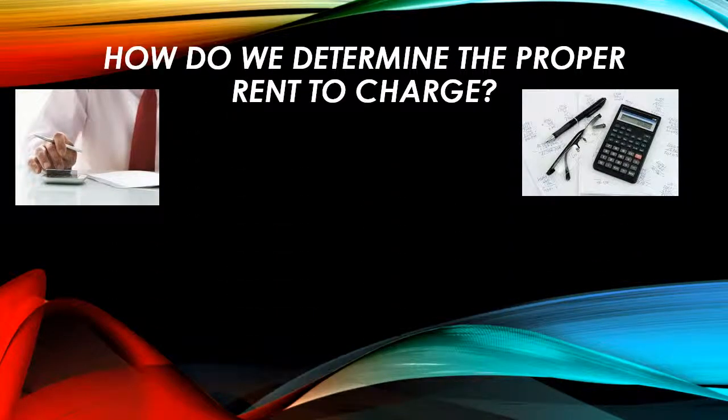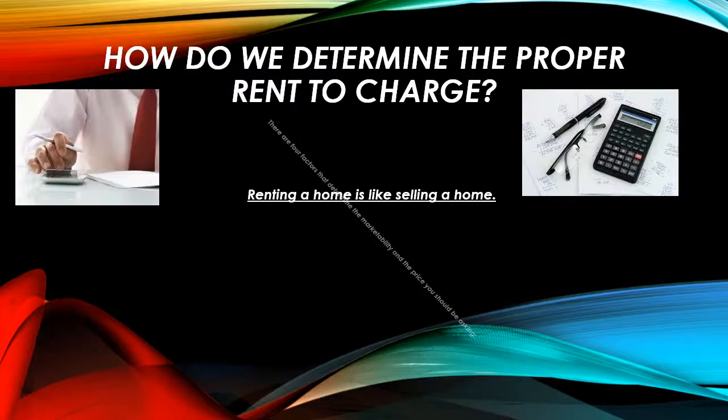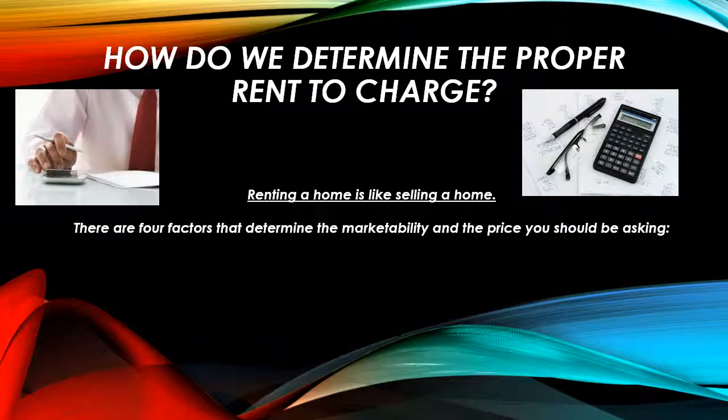How do we determine the proper rent to recommend that you charge for your property? Renting a home is a lot like selling a home in that we need to do our due diligence to make sure we're coming up with the best price, so we don't end up leaving money on the table or overpricing the property. We use four factors in determining the marketability of the price that you should be considering.